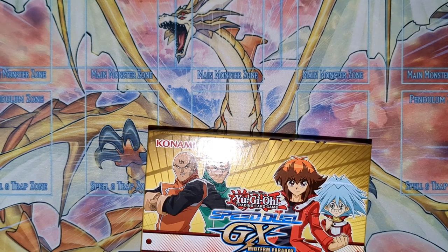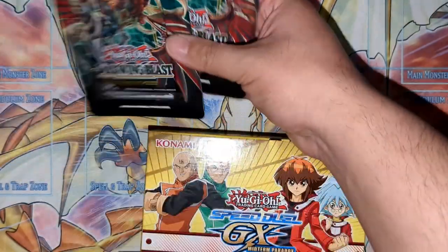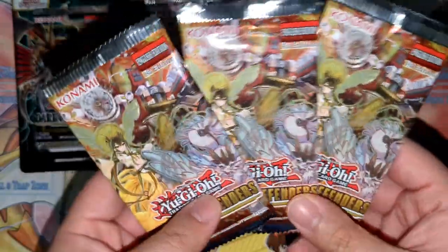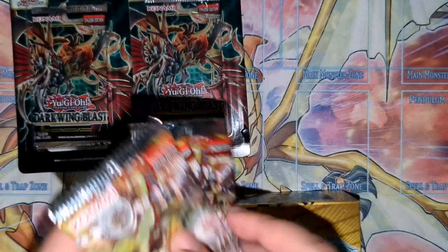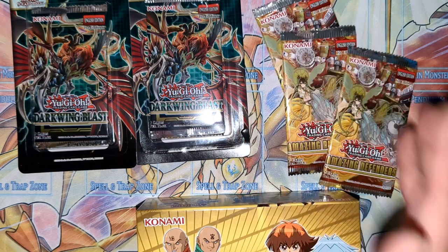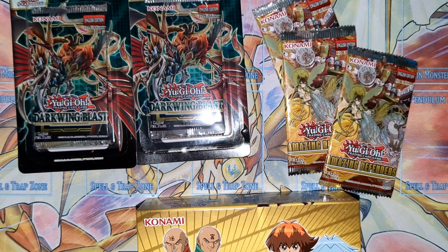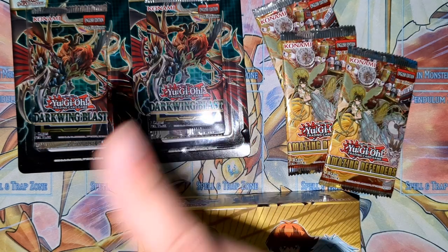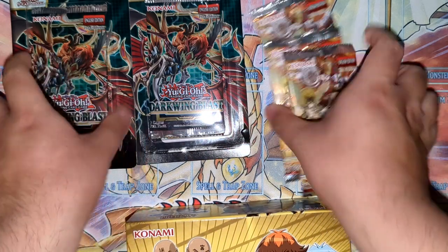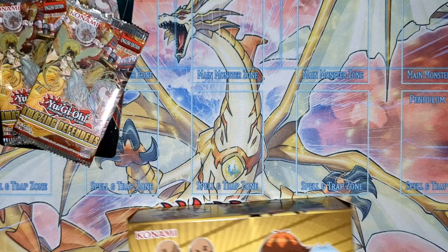We'll be opening five packs on top of this: two Dark Wing Blast blisters and three Amazing Defenders. I'm not a huge fan of the collector rares they did in this set, but I like to buy at least one sealed product of each theme every year. Let's get started — straight into the Midterm GX Paradox box.